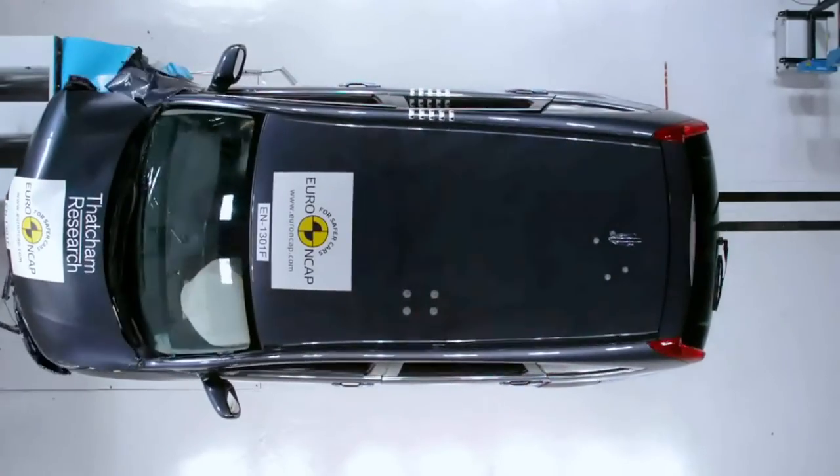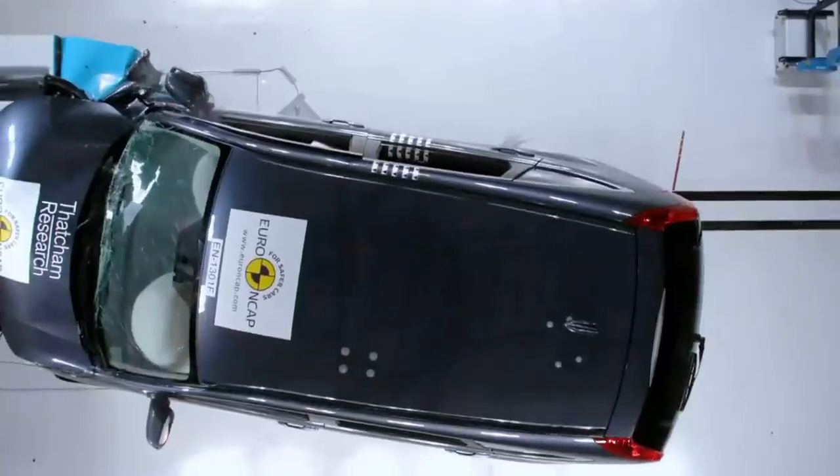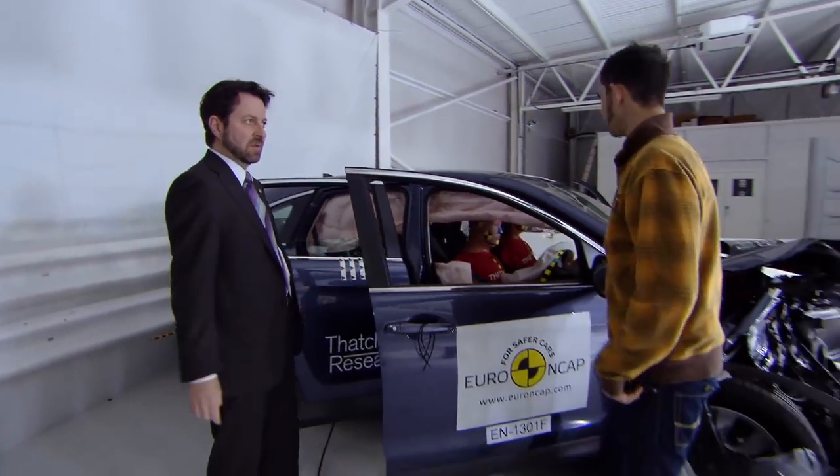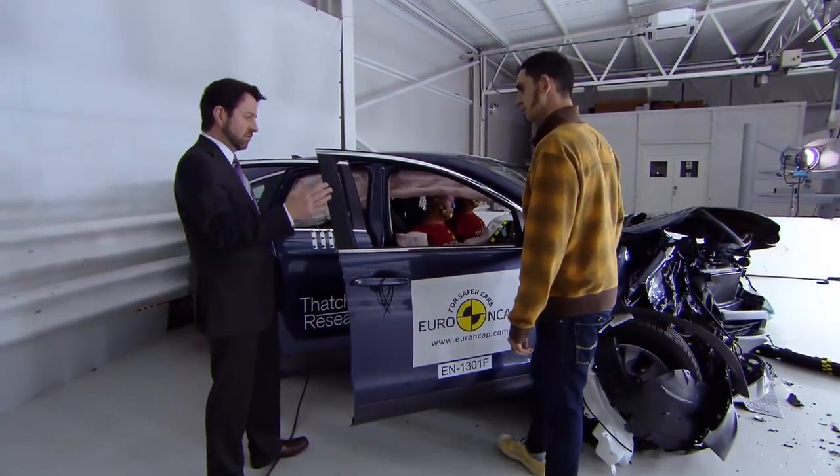From what we can see, the airbags seem to have deployed correctly during the impact. 15, 16 years ago, this would have really folded up. Now you can see that it's really held its shape extremely well — the whole passenger compartment is virtually intact.